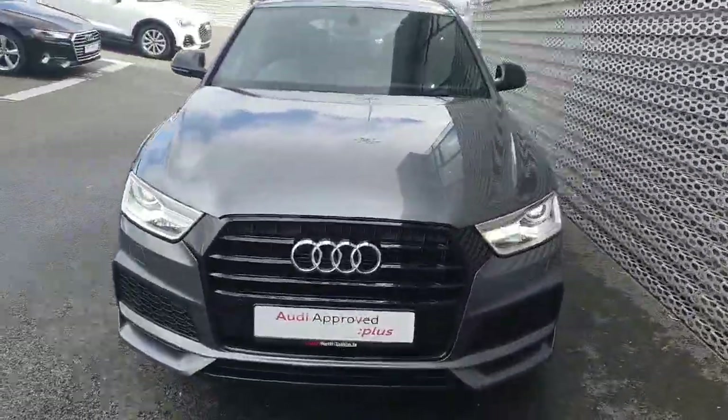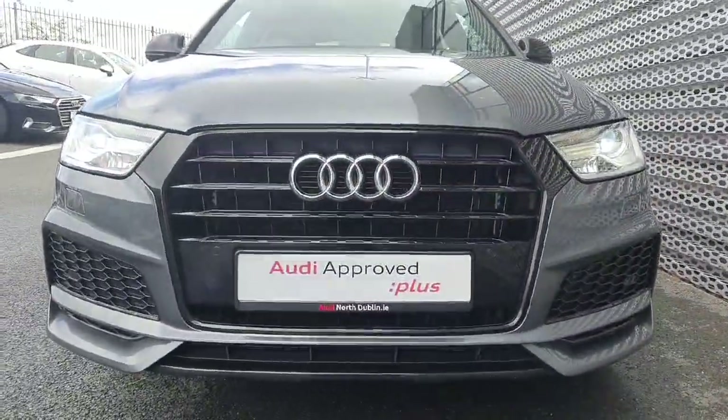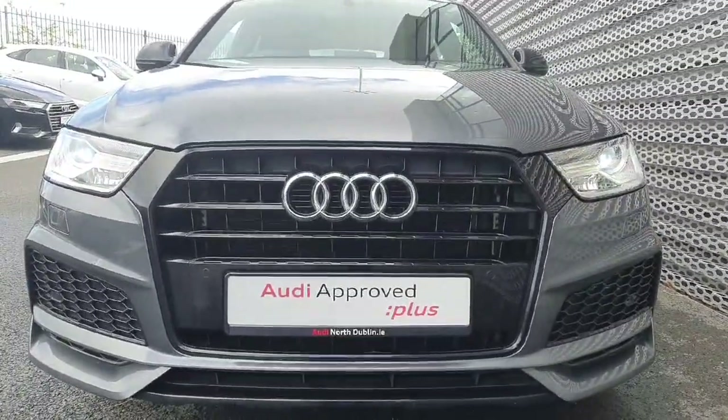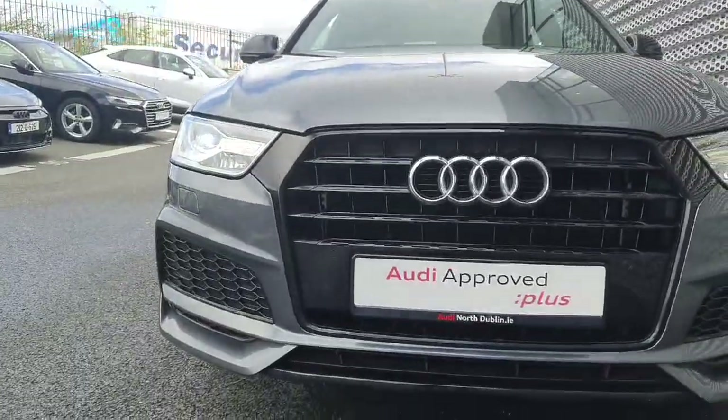It's finished off in Manhattan grey metallic paint. As you can see at the front here, we've got the black surround along the single frame front grille with the four iconic rings of Audi. We have LED headlights and front parking sensors.